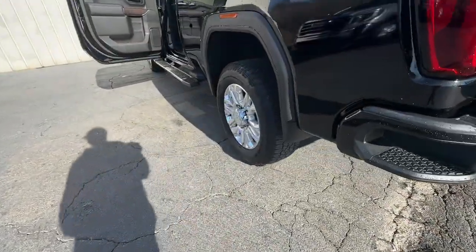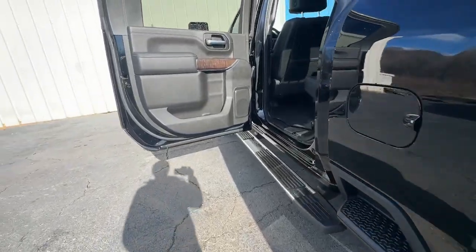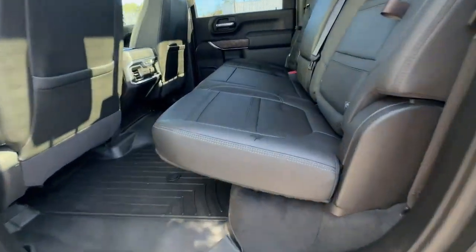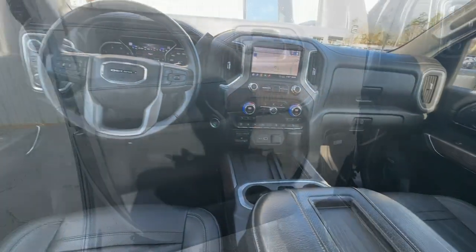Heated steering wheel, head-up display, Apple CarPlay and/or Android Auto, heated and/or cooled front seats, pre-collision system, wireless charging station, lane departure warning.